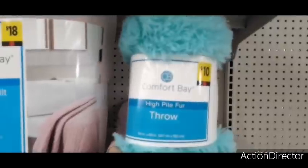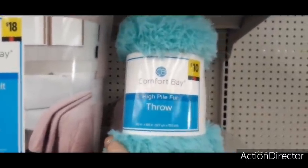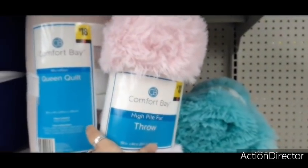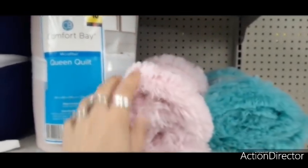They also have these really cute, really nice soft high-pile fur throws for $10. They have it in Tiffany teal and also in a pale pink. These are some really pretty colors — there's a lot of new stuff here since the last time we came.